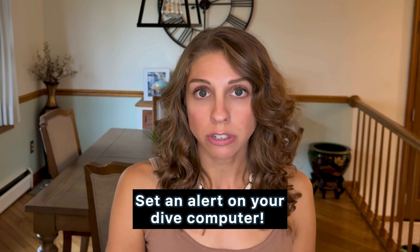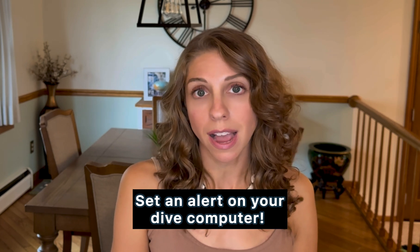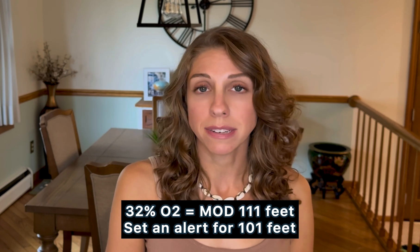What I do is set an alert on my dive computer, because when you're diving down and you see something really cool, you can forget about your computer — it happens, we're human. If I'm diving 32% oxygen, I will set an alert for 10 feet above my max. So if I'm diving EAN32, the max is 111 feet — I'll set my dive computer to alert at 101 feet. When it vibrates, I know I'm not going to go any deeper.